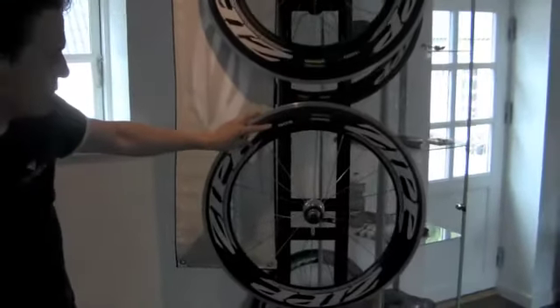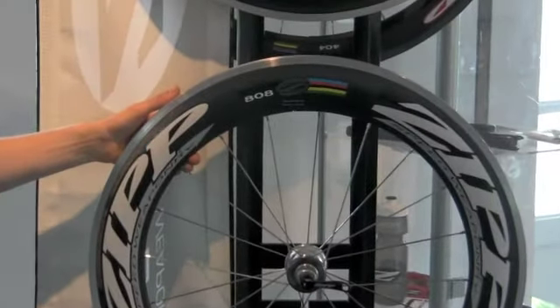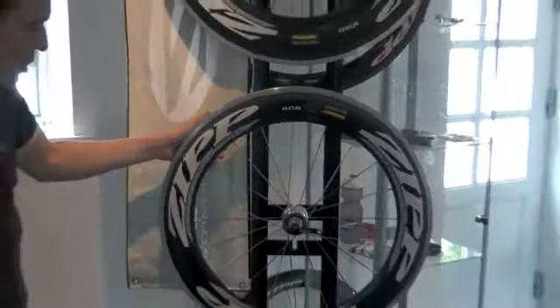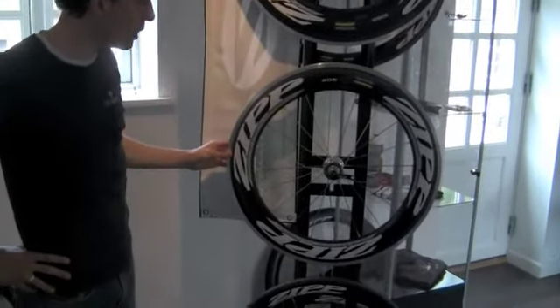Next step down is the 808. This is Fabian Cancellara's favorite wheel, with an 80.8mm high carbon rim. It's a very stiff wheel, and very responsive when you ride.